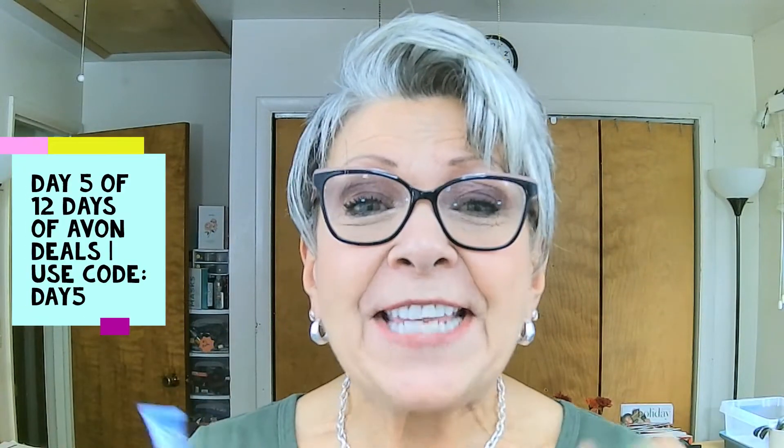Hi guys, April here. Today is day 5 of the 12 days of Avon deals. Today the deal is the Anu Hydrofusion Eye Depuffing Serum. I love this product. This stuff is incredible, so make sure you use code DAY5 when you place your $60 or more online order in my store.